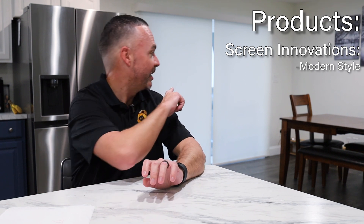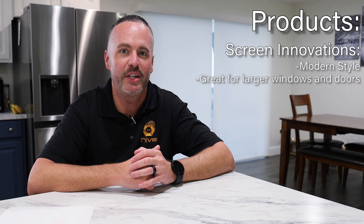Over here at Hive, we carry three different product lines of materials for shades. Our most popular is Screen Innovations. If you're going for more of that modern look and for shades that disappear in your room, those are perfect. We actually have Screen Innovations shades right here behind me, and they do go in very large sizes. If you have big windows and big sliding glass doors, these shades are perfect.